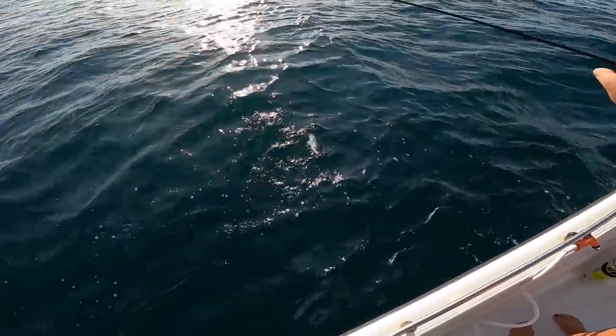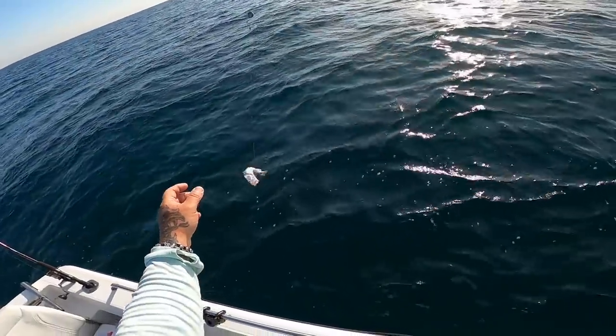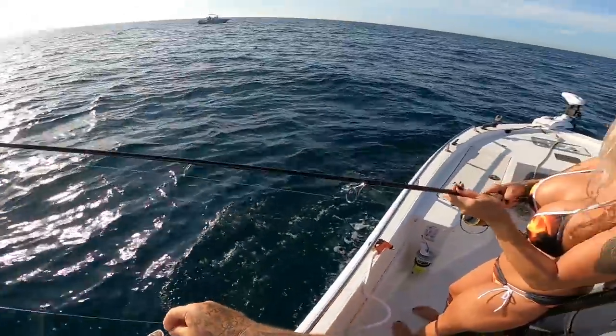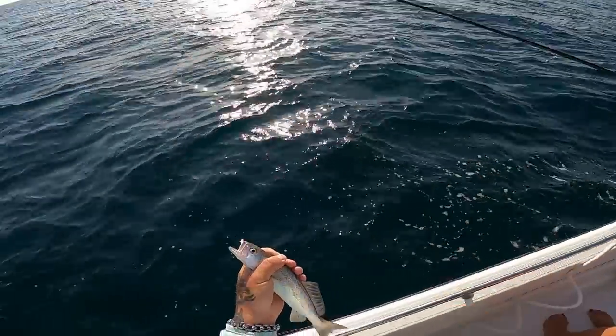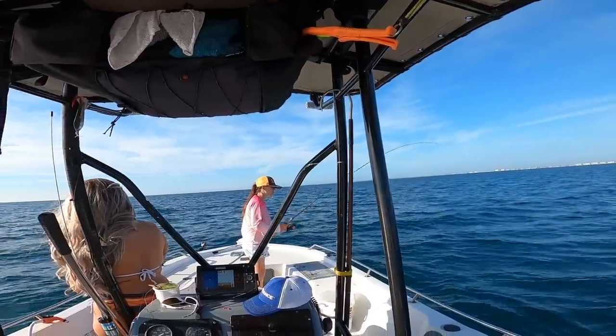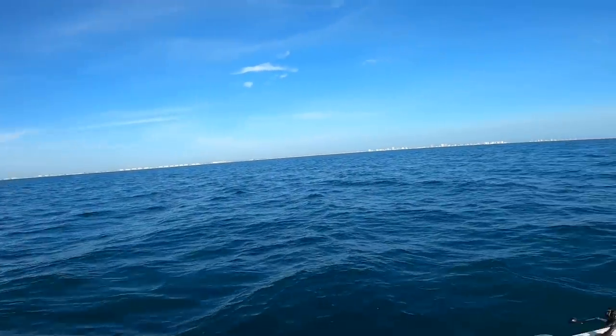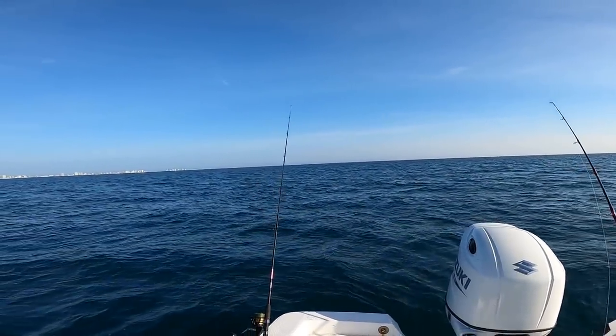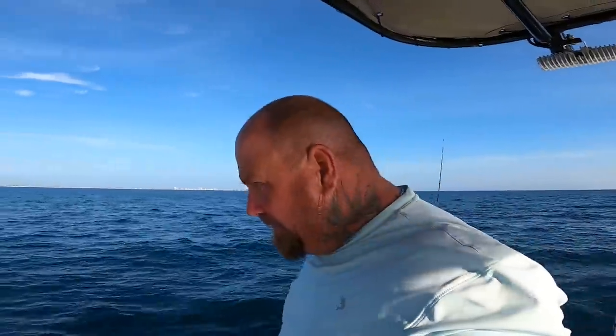We got a little trout — we can use them though. Need the bigger ones, but it's the right flavor; I'll use them for bait. So here's what we got going on: the girls are up here, I got a live shrimp, two mud minnows straight down, and a shark bait out the back. That's what we got going on right now.